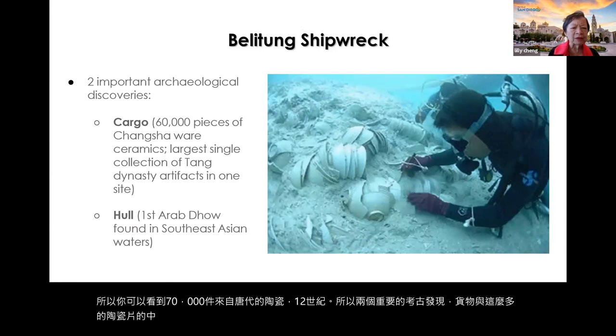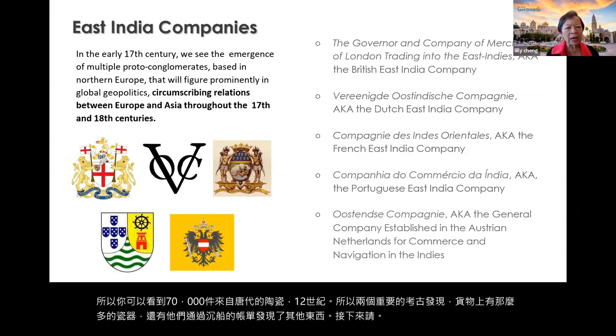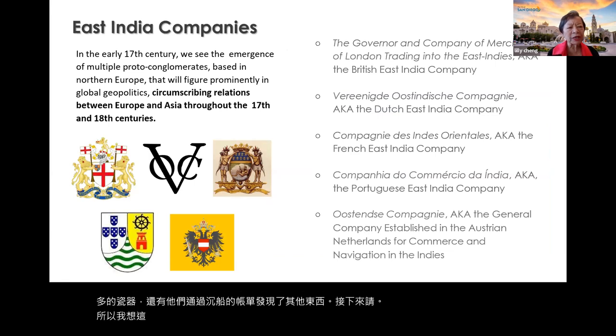They also found other things through the Beilun Tong shipwreck. I want to also interject here the East India Companies — there was not just one company but many East India Companies.